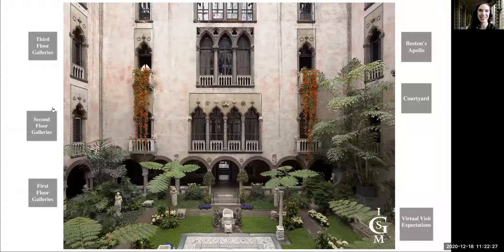Welcome. I'm Sarah Egan, the Assistant Director of School and Teaching Programs at the Isabella Stewart Gardner Museum, and I'm delighted to introduce you to virtual visits at the Gardner.